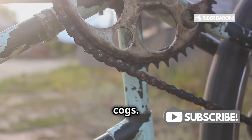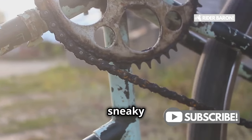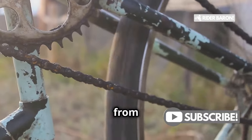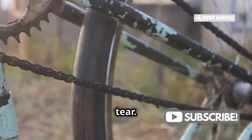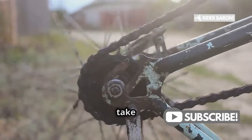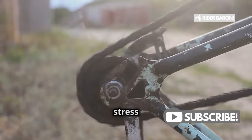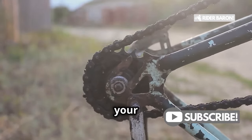Next, we have bent cogs — those sneaky little guys can cause you a lot of trouble. Bent cogs can occur from accidents or even from regular wear and tear. They fail to take up the chain properly, leading to twisting and jams, and under the stress of pedaling, bam — your chain is done for.